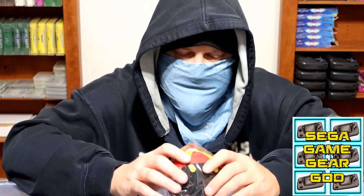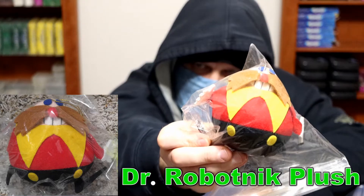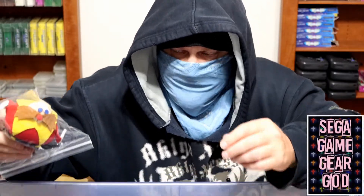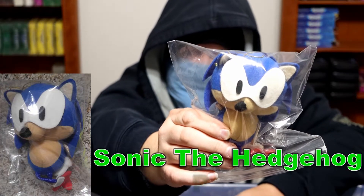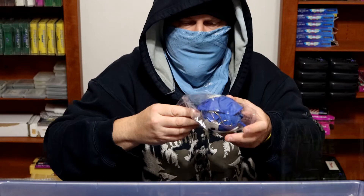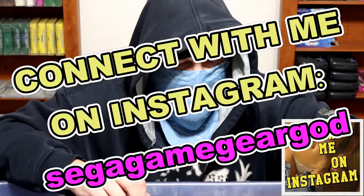We have a stuffed Eggman — or Dr. Robotnik. I don't know if it's a Christmas ornament or just a stuffed version of him. And adding to the confusion, we have a stuffed Sonic the Hedgehog. They have loops at the top of their heads so they might be Christmas ornaments, but I'm not seeing any tags to say if they're from Hallmark or another company.